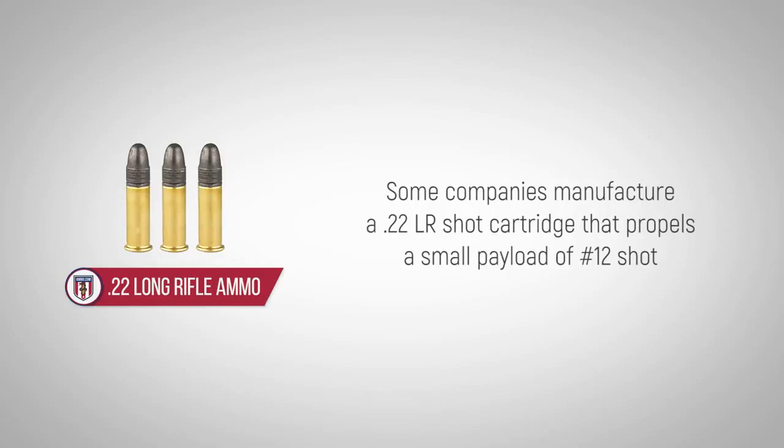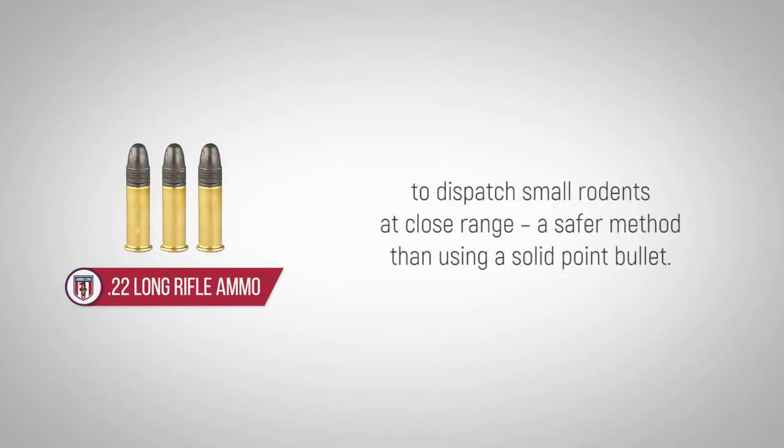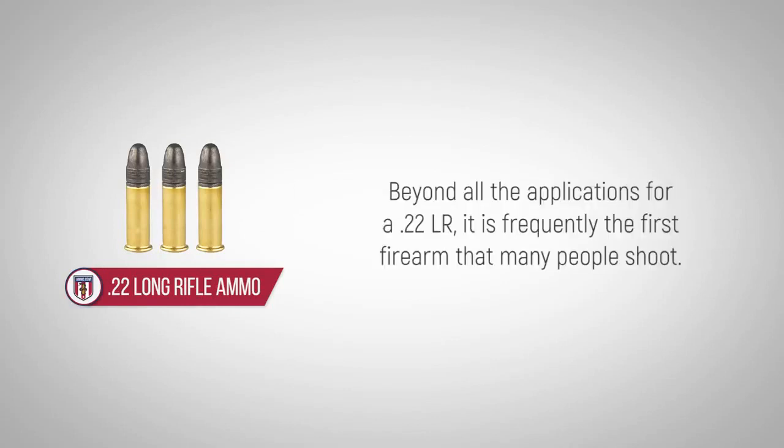Some companies manufacture a .22LR shot cartridge that propels a small payload of number 12 shot to dispatch small rodents at close range, a safer method than using a solid point bullet.